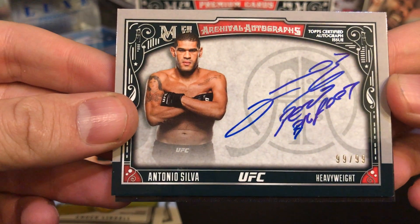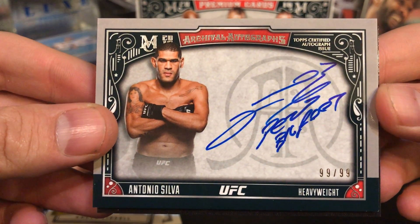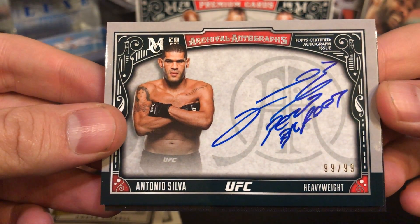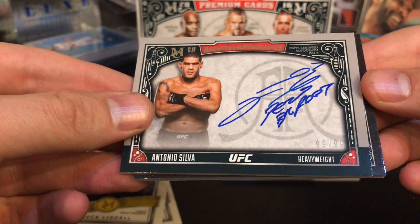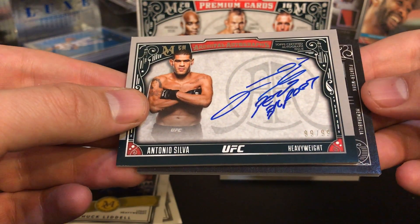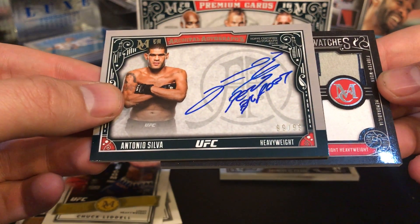The second hit is Antonio Silva, number 99 of 99 — really nice on-card autograph. Very nice looking card, that's pretty sweet.